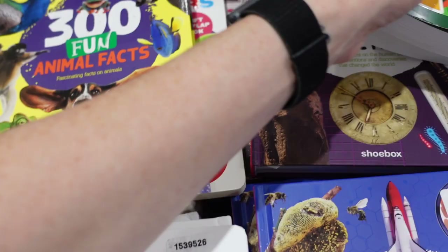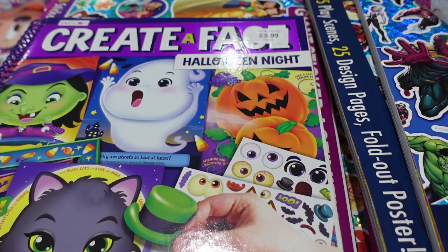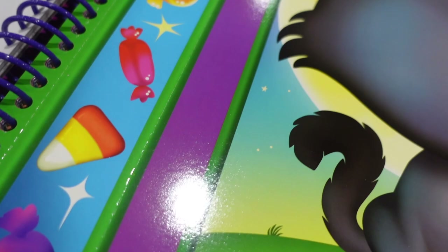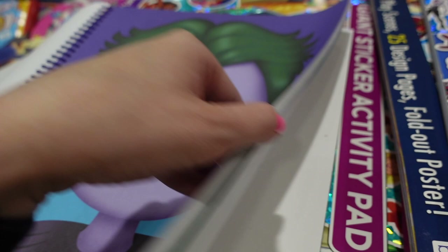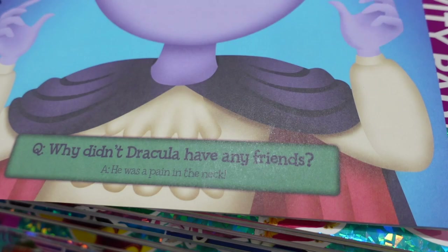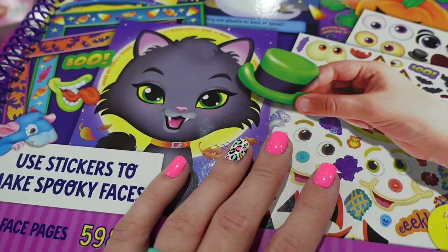Found this for Halloween — 'Create a Face' sticker book for $9.99. It's got tons of stickers and perforated pieces where you put little faces on different characters. You can pop them out if you want. There's a joke inside: 'Why didn't Dracula have any friends? He was a pain in the neck!' It seems like such a fun activity to do with kids.